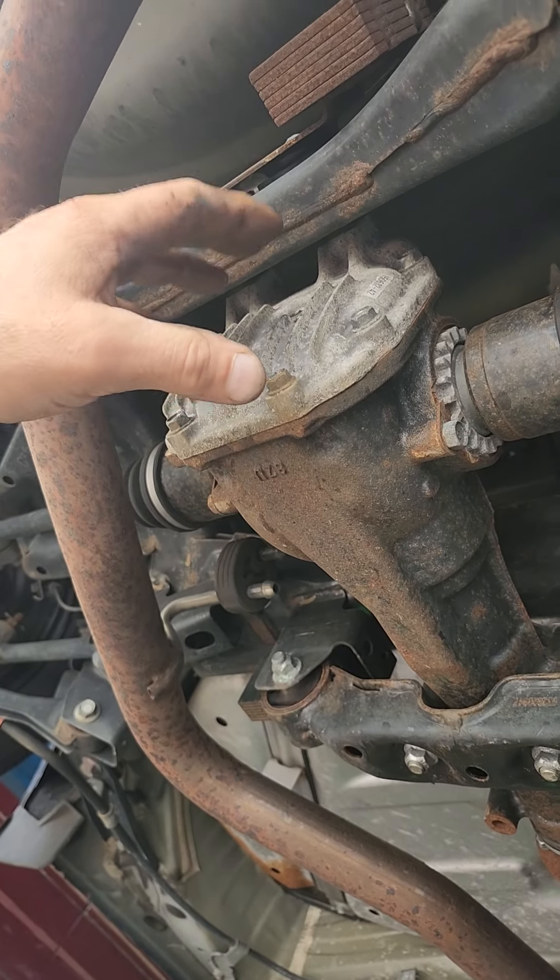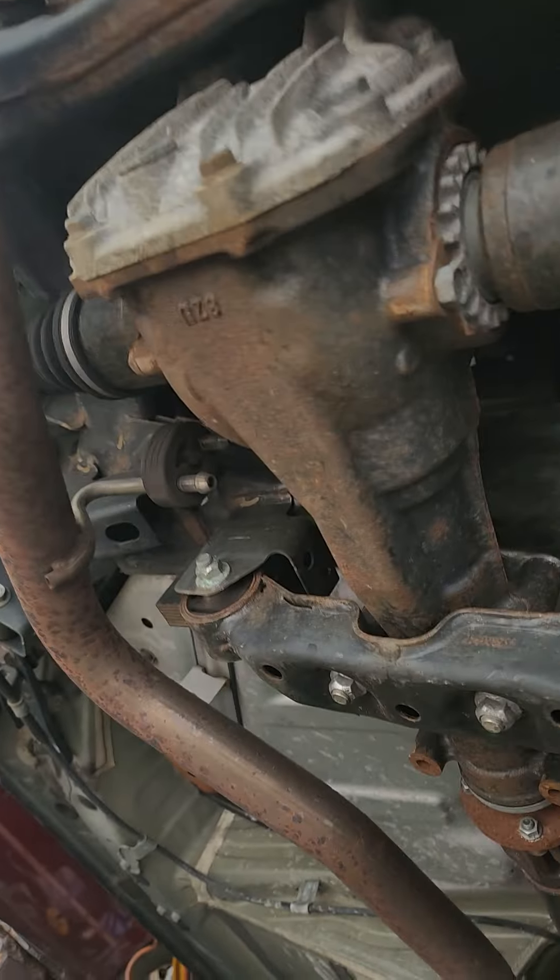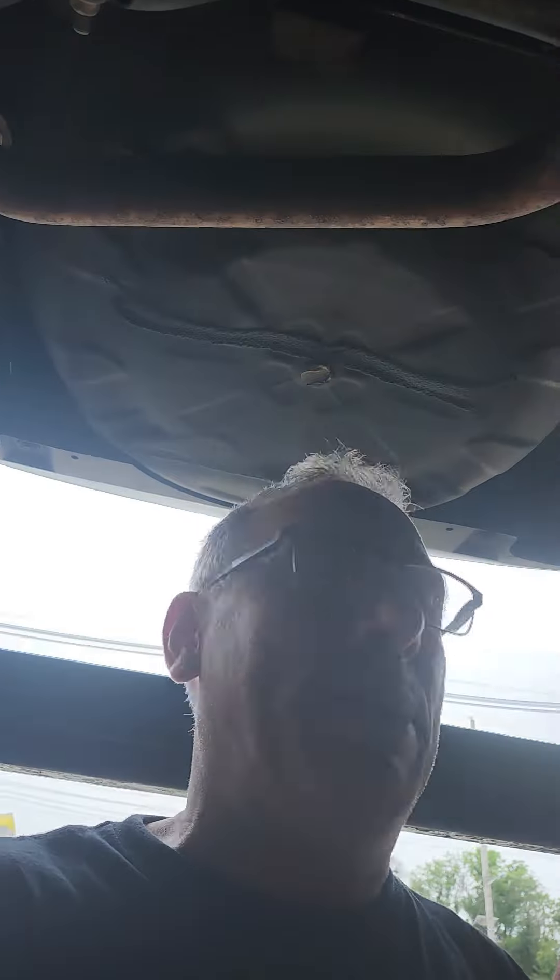The highest failure rate rear differential that I see is a Subaru. And I'm seeing it more and more in the vehicles we see today because they've made them so small. You would think that the dealerships are recommending them for early service — obviously not, or I wouldn't see so many fail. Thanks for watching.